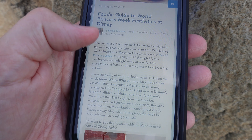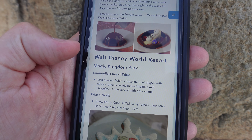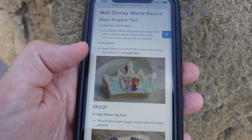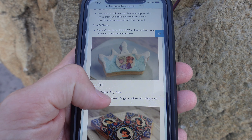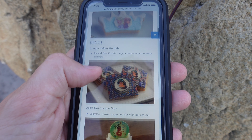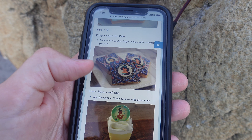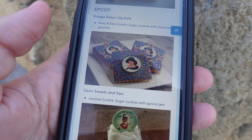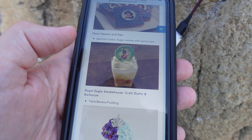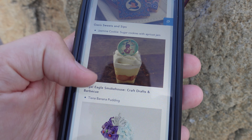So we have Disney Parks Blog's foodie guide to Princess Week. If you're going to Cinderella's Royal Table, they have this lost slipper, which they've already had for a while. A lot of this stuff they've had for a while, like the Friars Nook Snow White Cone, which actually should be storybook treats. Kringla has this Anna and Elsa sugar cookie with chocolate ganache — a delicious apricot cookie with sugar and apricot jam. The only thing different, because you can get this at Oasis Sweet and Sips all the time, is that they added a little jasmine medallion. Same thing with the Regal Eagle Smokehouse Tiana banana pudding — it's the same banana pudding, but they put a little chocolate medallion.